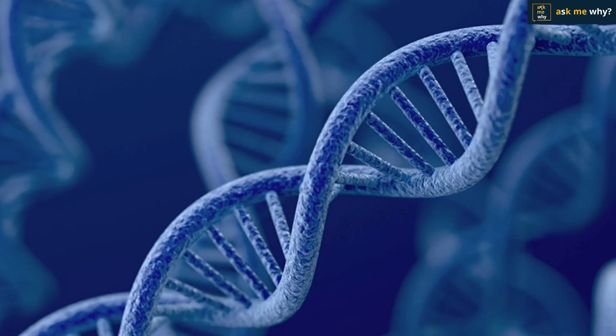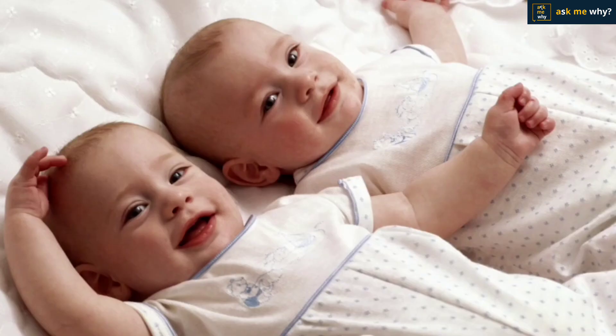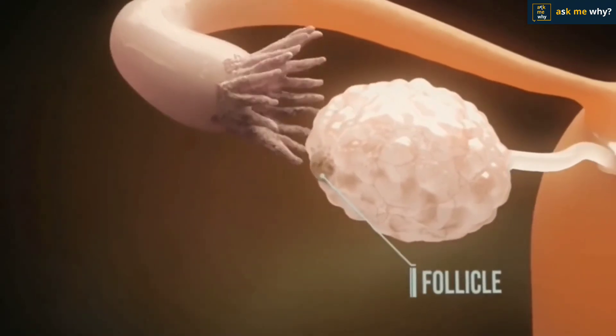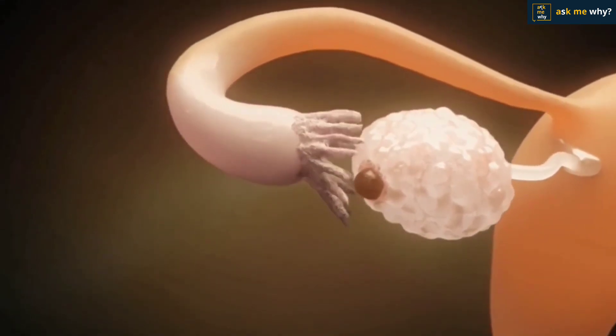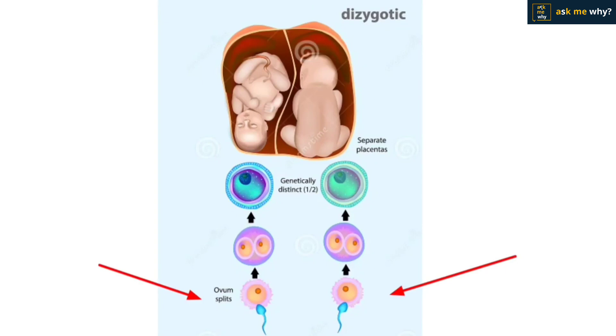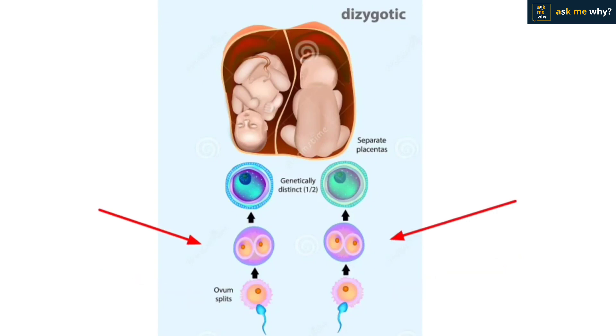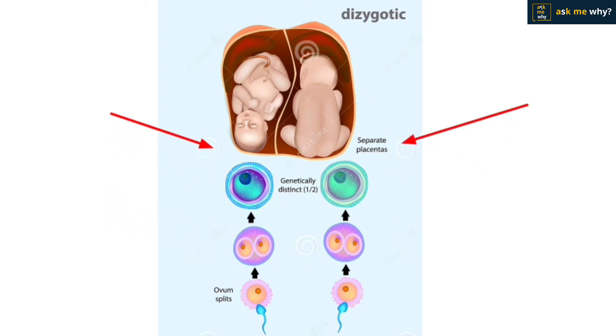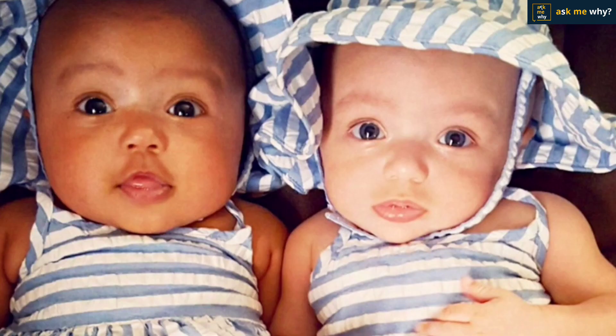However, scientists still do not fully understand why the fertilized egg splits in two. For fraternal, or dizygotic, twins, females usually release one egg per month, but in some cases two eggs are released at a time. These two eggs are fertilized separately by two different sperm cells and develop into two separate embryos. There may be no similarities in looks between the two babies because of the different sperm cells involved. They can be two males, two females, or one of each.